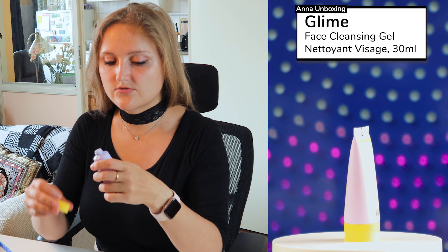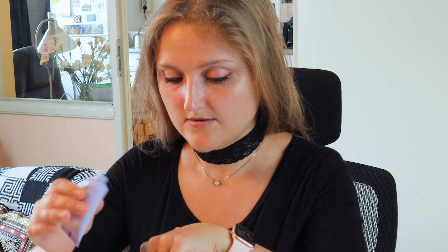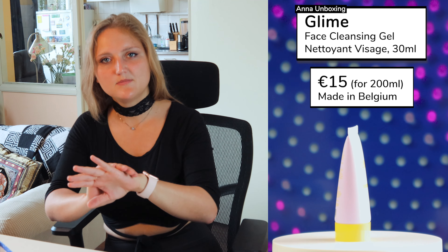Almost the last product — we have a cleanser from Glime. This sample size will cost you about 2 euro, so again not expensive. It's a cleansing gel, not a cream or foam, but gel. Let's smell it. As you can see, it becomes foamy from the gel. I don't detect a smell — I think it has no smell. Let me wash it off with water. It dried quickly and my skin feels soft, so it does clean your skin.